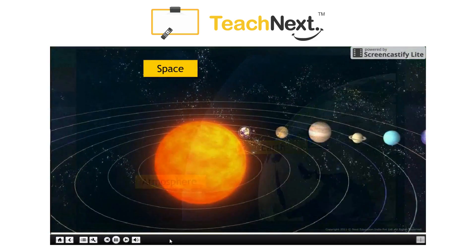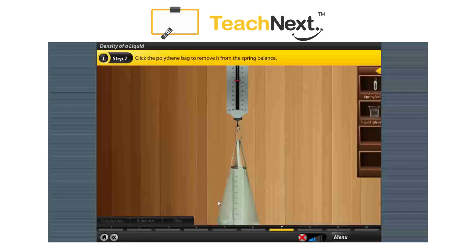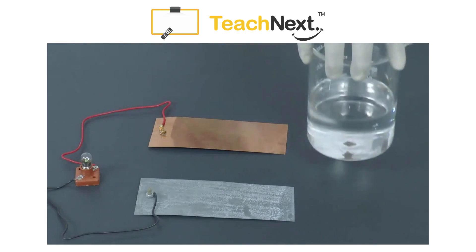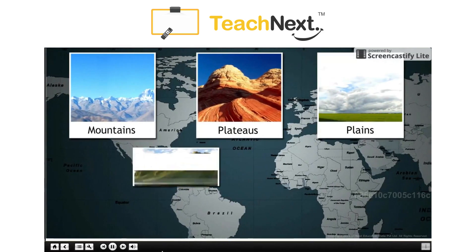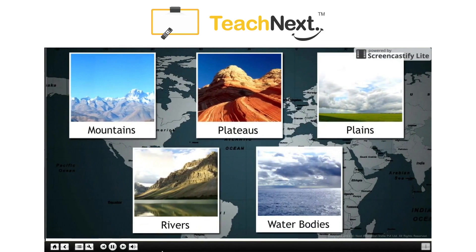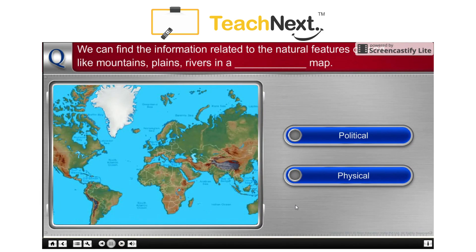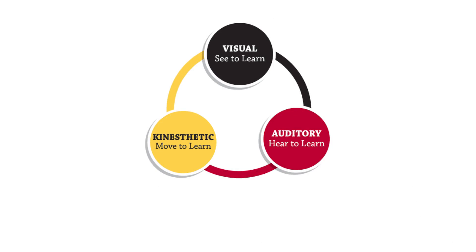It comes in many forms too: 2D and 3D animations, stop motions, virtual experiments and real-life videos. You name it and Teach Next has it. In Teach Next, each concept is taught by using real-world examples and every concept is followed by an activity. This is to engage every kind of learner in the classroom, be it visual, auditory or kinesthetic.